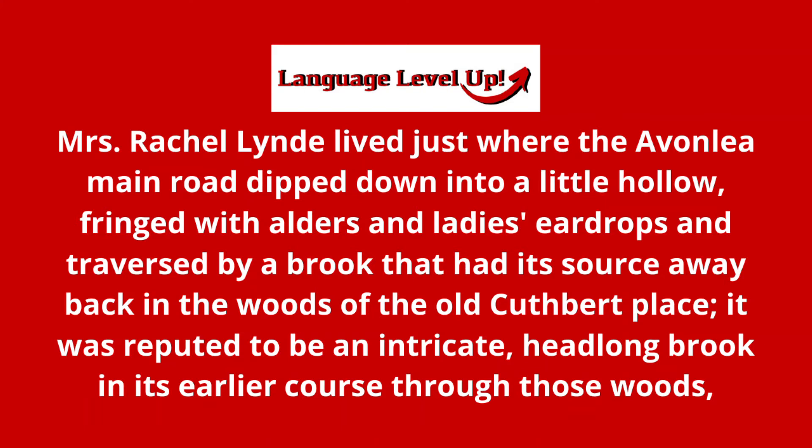W — 'woods.' ...of the old Cuthbert place. It was reputed — 'reputed.' Think of the word 'cute,' put it with a P: 'pute,' 'reputed.'